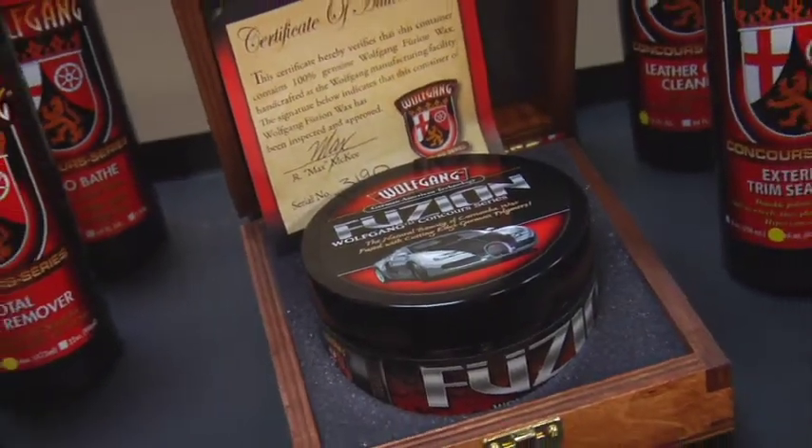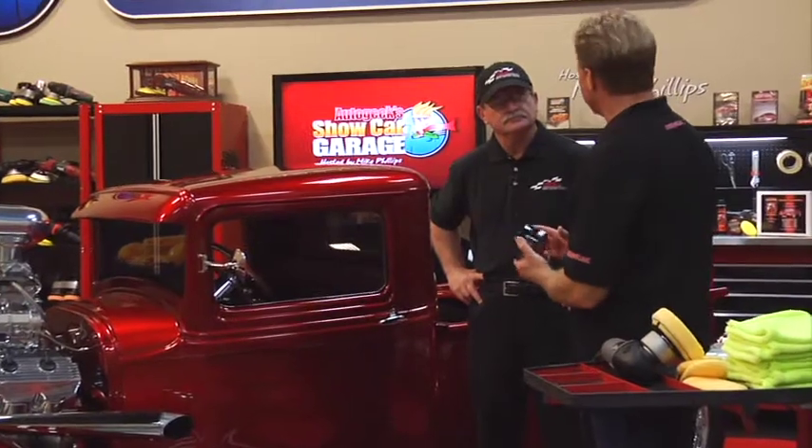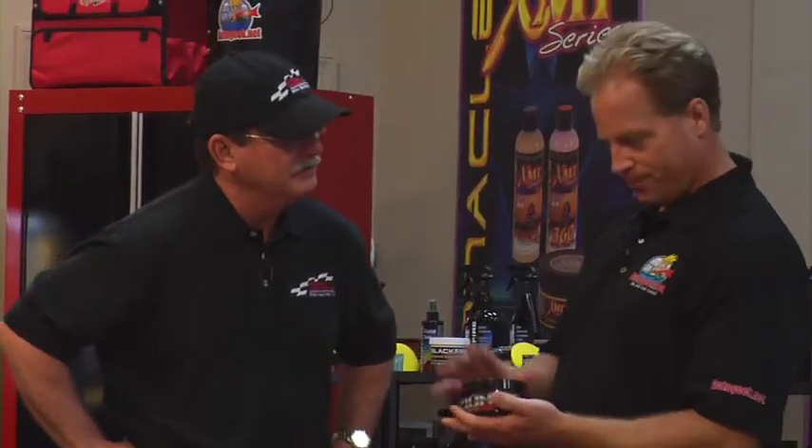What we use is called the Wolfgang Fusion Pace Wax. This is a blend of polymers and carnauba — it's $175 for a jar. But here's what you get: the Wolfgang Fusion Wax, each one numbered and signed by president and CEO Max McKee. Not only that, you get a free refill. You get 40 applications out of every jar, multiplied by two. And that's how you get that show car look.